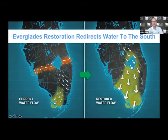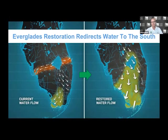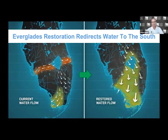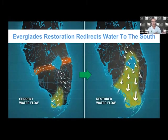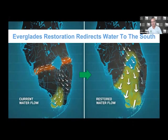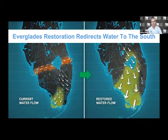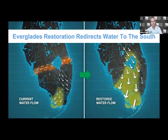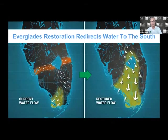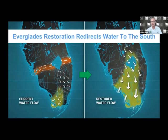Sending water south to the Everglades is really mimicking what that historic system did. Today, water that hits Lake Okeechobee is discharged to the east and west coasts — down the St. Lucie River, down the Caloosahatchee River on the west coast. That water is polluted, which is what that orange color on the left is intended to illustrate. As we send water south, we need to make sure that water is as clean as possible, coming from a polluted water body like Lake Okeechobee.